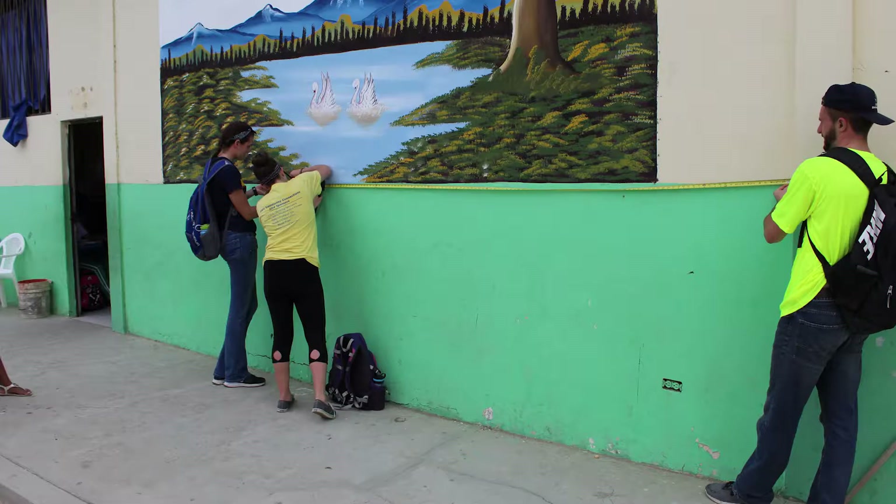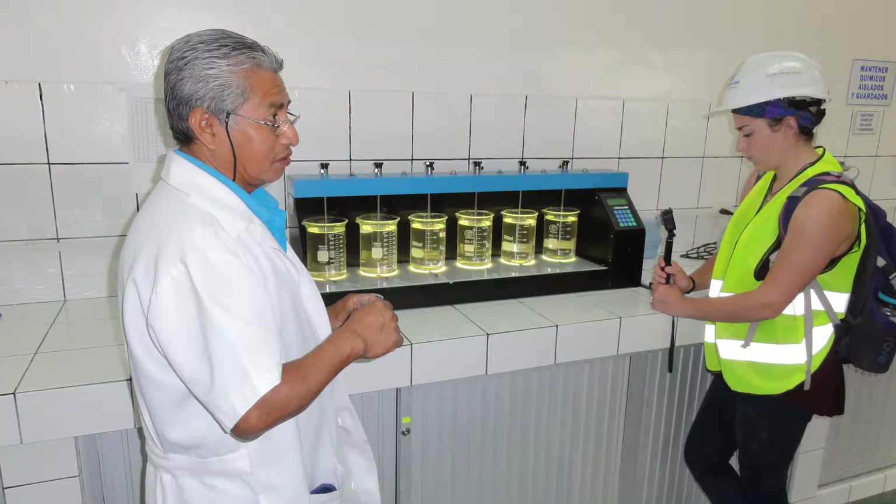We also tested the water and saw how they filter it. We visited their water treatment plant and it turned out they filter the water very well — actually as good as in the United States — which surprised us. But throughout the journey from the treatment plant to the town, people have tapped into the water system over the years, which allows contaminants, fecal matter, and other things to get in.